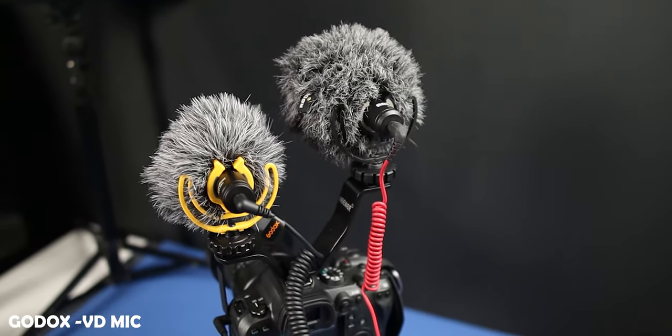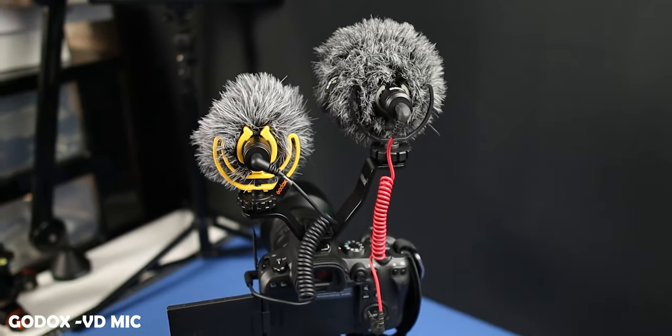We're out vlogging in a field with the Canon R6, testing the Godox first to see how it performs. It is a little bit windy, so how is the wind performance with the dead cat on there? It is actually smaller than the Rode, which is a bit less conspicuous — nice when you're out vlogging. At the moment I've got both microphones mounted on top of the R6. You can hear the wind blowing — hopefully the mic is coping all right. We'll compare it to the Rode VideoMicro in a little while.